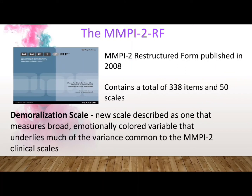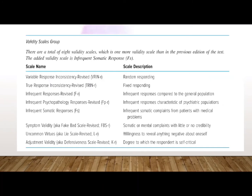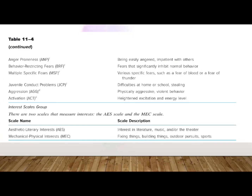The MMPI-2 was restructured to make its clinical scales more distinctive and meaningful. The finished product was published in 2008 and called the MMPI-2 Restructured Form or MMPI-2-RF. It contains a total of 338 items and 50 scales. There are nine restructured clinical scales introduced by Tellegen and his colleagues. The masculinity-femininity scale from the original MMPI and MMPI-2 was eliminated. There are eight validity scales, and 20 specific problem scales, as well as two interest scales.